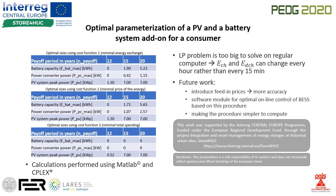This work was supported by the Interreg Central Europe program funded under the European Regional Development Fund through the project Integration and Spark Management of Energy Storages at Historical Urban Sites.